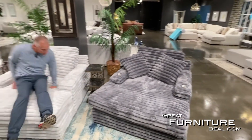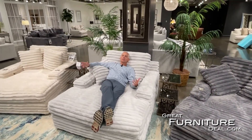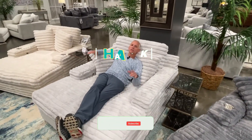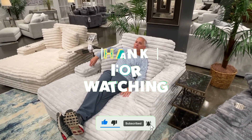Comfort is unmatched. You can fit one, two people in here — call it a cuddler, call it what you want. Make it your new bed, however you want to use it. This piece will provide you comfort that you haven't felt before.